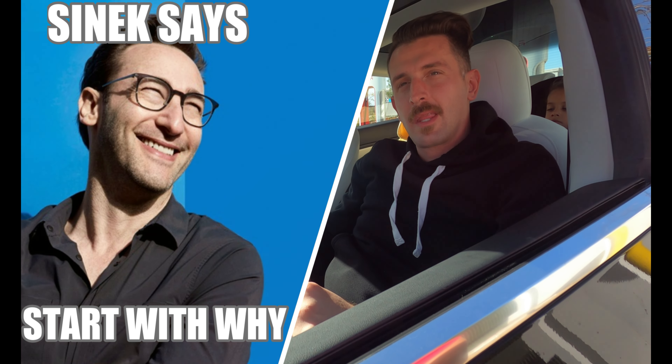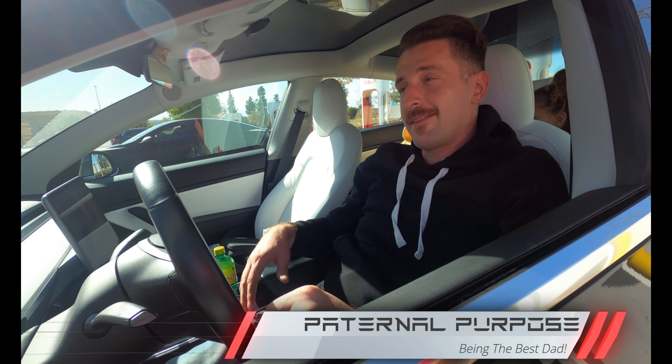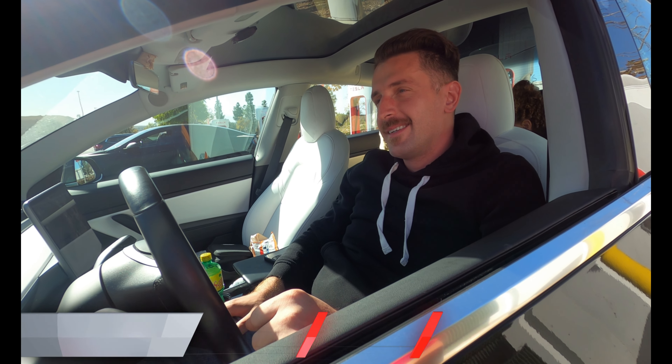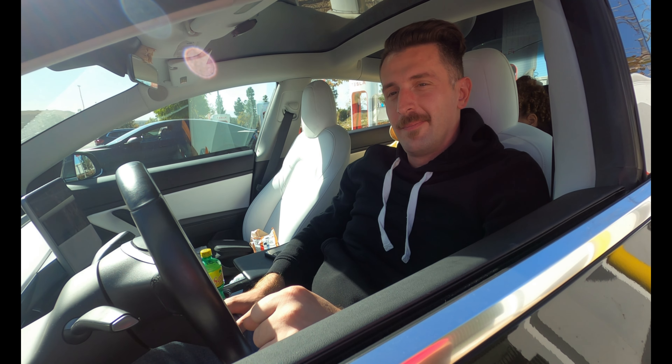What is your purpose? What is your why? My purpose on earth? To be the best father of these two kids right here as I can be. Hey kids, is dad doing a good job being a dad? Yup. Alright, that was an affirmative for those of you that didn't hear it.